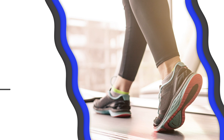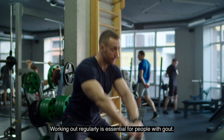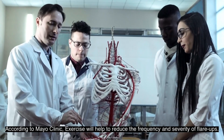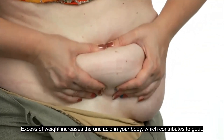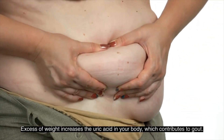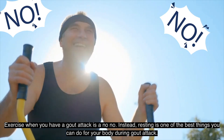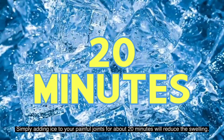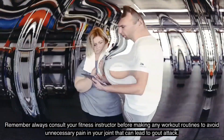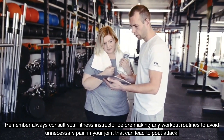Number six: Exercise. Working out regularly is essential for people with gout. According to Mayo Clinic, exercise will help reduce the frequency and severity of flare-ups, as excessive weight increases uric acid in your body, which contributes to gout. However, exercise during a gout attack is a no-no — resting is one of the best things you can do. Simply applying ice to your painful joints for about 20 minutes will reduce the swelling. Always consult your fitness instructor before making any workout routine to avoid unnecessary joint pain.